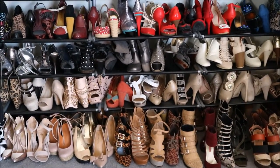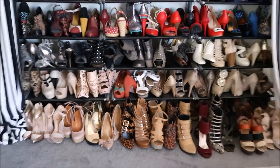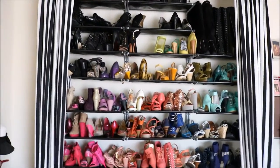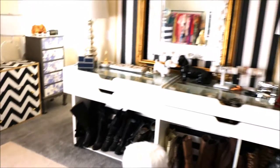Here's more shoes. If you know me personally and we are friends, you know I love, love, love shoes. I have a serious addiction. I also bought these shelves at Ikea. They're not my favorite and I don't know if I would suggest them, but that's what I use.